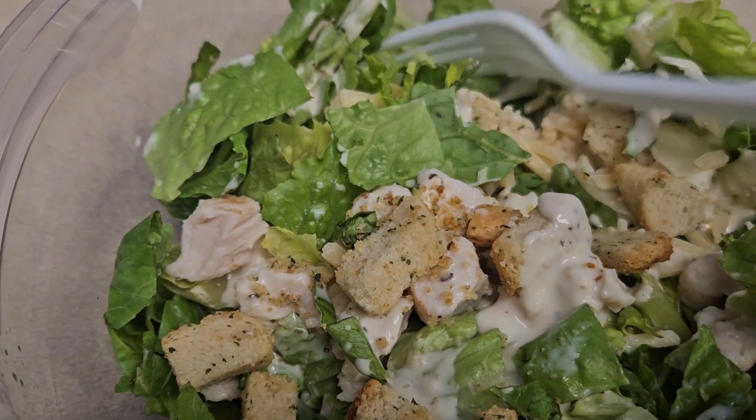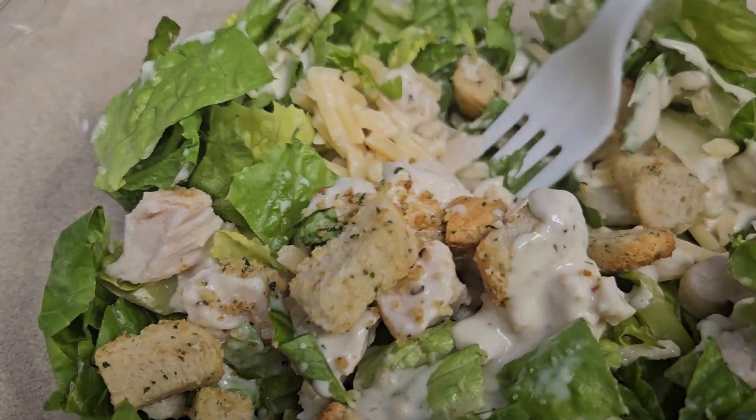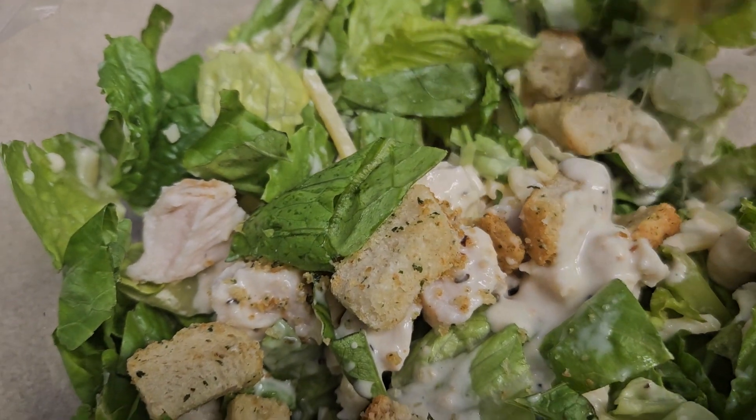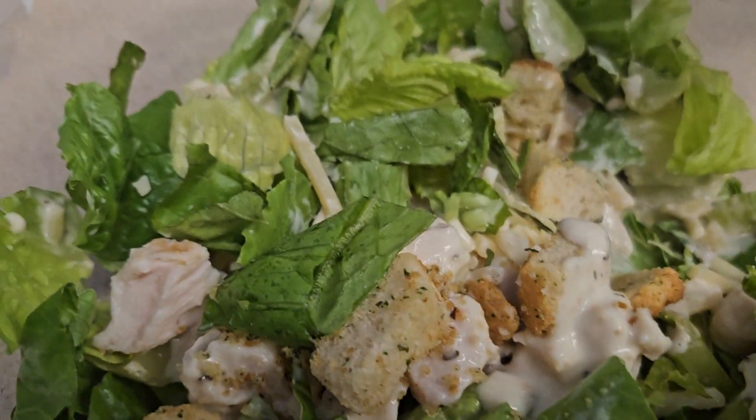Before I tear it up too bad, I just want to show y'all this. It's reasonably priced, especially since it's marked down.